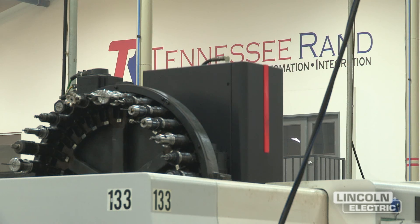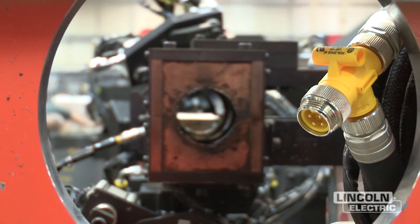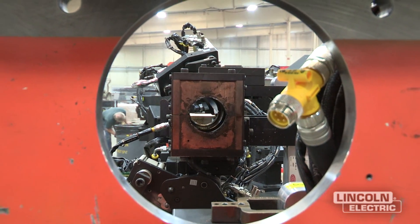We feel like Tennessee RAND has a good fit with Lincoln, in that we were pleased with the longevity of their employees. They have a lot of long-term employees there, as we do. They're very manufacturing-oriented and very vertically integrated — they like to handle a lot of the products themselves and don't farm as much of it out. We're built much the same way, the same pattern.